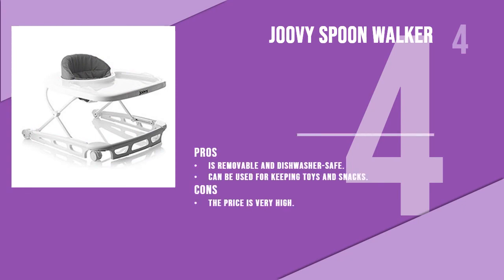The fourth product is the Joovy Spoon Walker — one of the most sophisticated and classy walkers available in the market. This charcoal and white themed walker is available in four colors to choose from. It comes with a large tray which can be used for keeping toys and snacks.